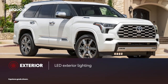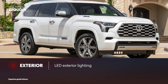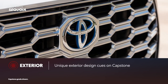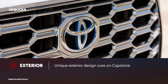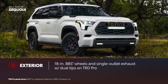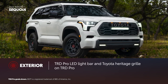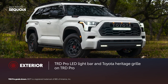The latest generation Sequoia features a bold new look. Standard LED exterior lighting and alloy wheels up to 22 inches in diameter amplify its presence. Capstone highlights its flagship position with bright chrome-accented exterior trim and a chrome-accented mesh grille. TRD Pro amps up the rugged vibes with matte black 18-inch aluminum-forged BBS wheels, single outlet exhaust with dual tips, a TRD Pro LED light bar, and a unique Toyota heritage grille.